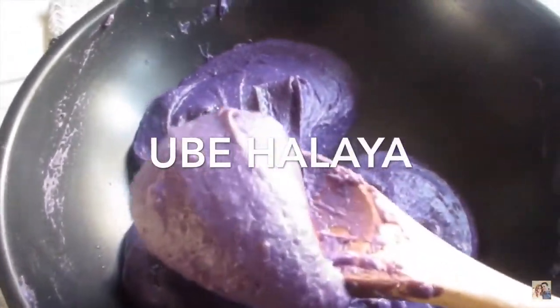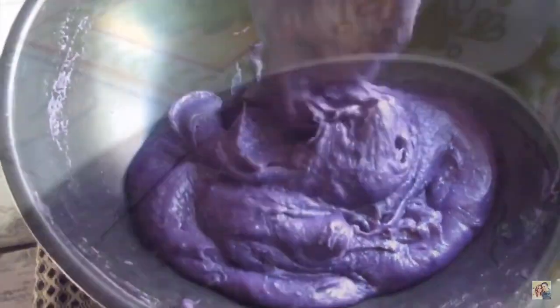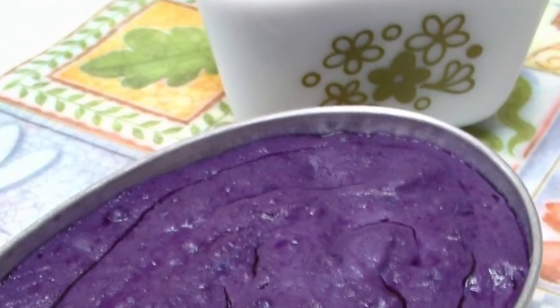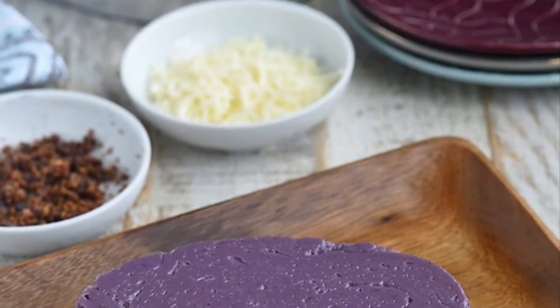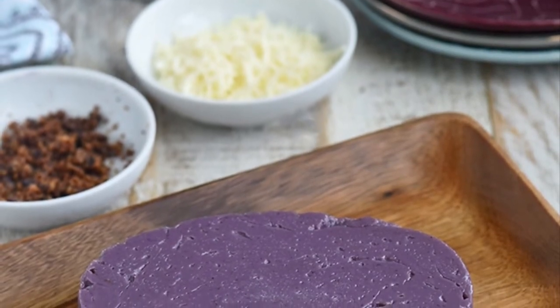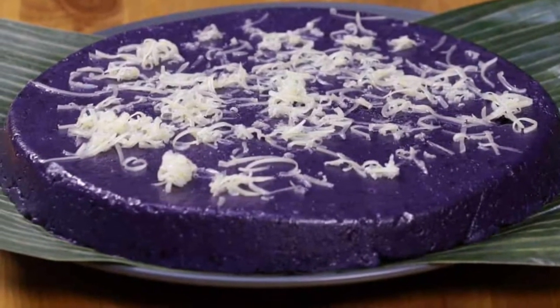Fifth on our list, Ube Halaya is a Philippine dessert made from boiled and mashed purple yam. It is the main base in purple yam-flavored pastries and ice cream, and can also be incorporated in other desserts such as Halo-Halo. It is also commonly anglicized as ube jam. The main ingredient is peeled and boiled purple yam, which is grated and mashed. The mashed yam with condensed milk and sweetened coconut milk are added to a saucepan where butter or margarine has been melted.